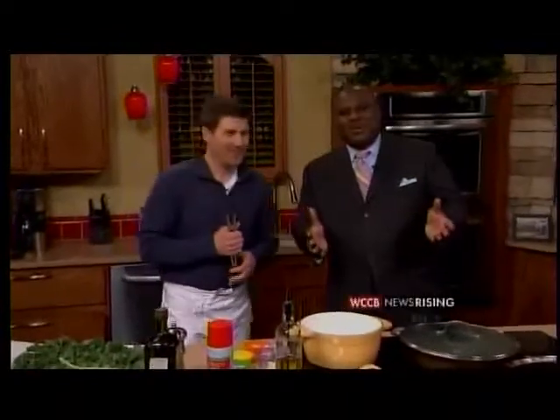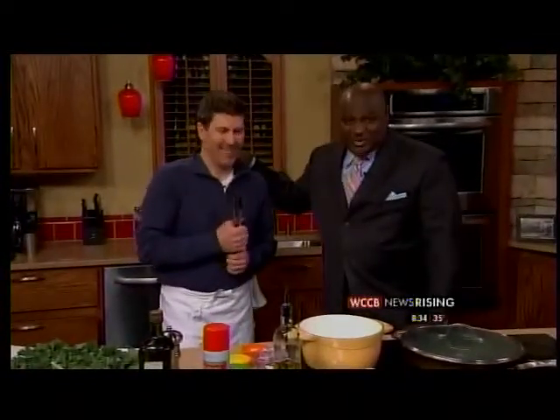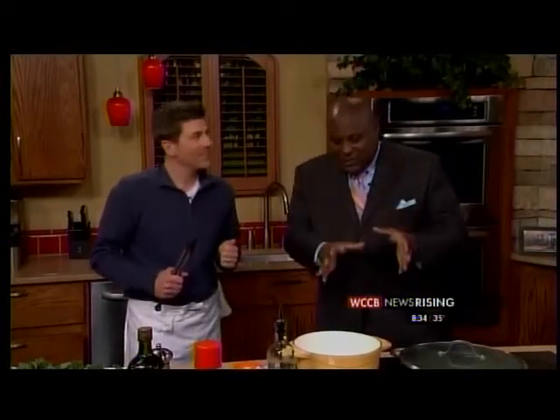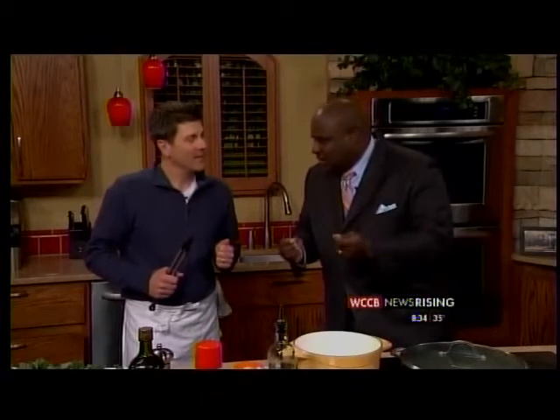Welcome back everyone, appreciate you being here with us. My man can burn, as my dad would say. He's catered to the Panthers players, LeBron James, and now he's serving it up for NASCAR legend Jeff Gordon. Chef Glenn Lyman is here with me today to talk about eating healthy, some great ways that you can eat healthy, and he's specifically talking about steaming vegetables today.